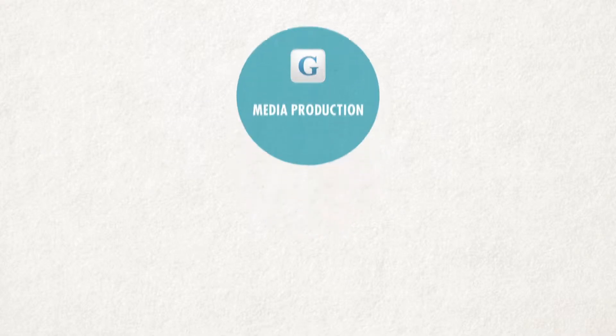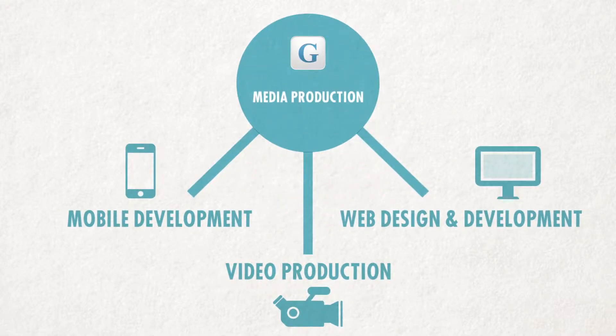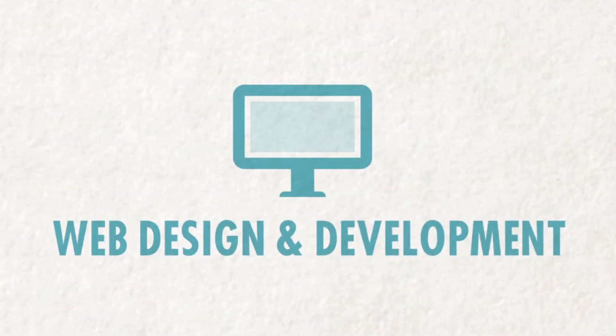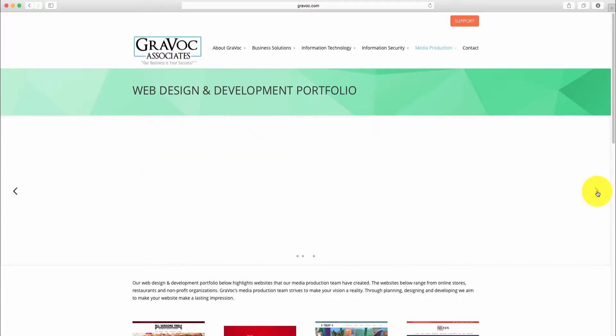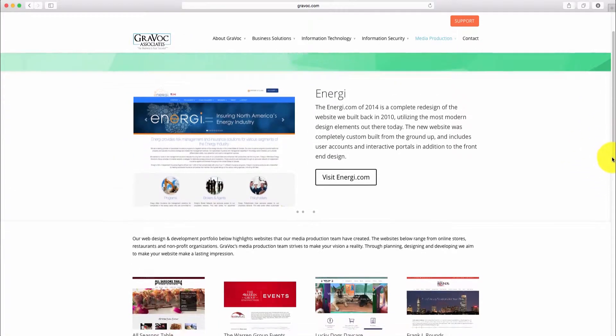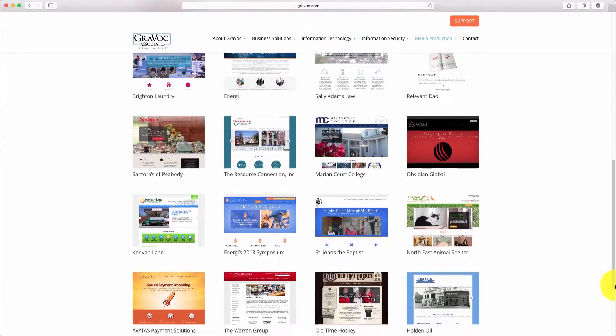Gravox Media Production Practice has three different branches: video production, mobile development, and web design and development. In this video, we will examine our web design and development service by highlighting some of the websites we have made for our customers. Gravox Media creates a variety of websites for different businesses, and depending on the business, each website has its own features that separates it from other websites.